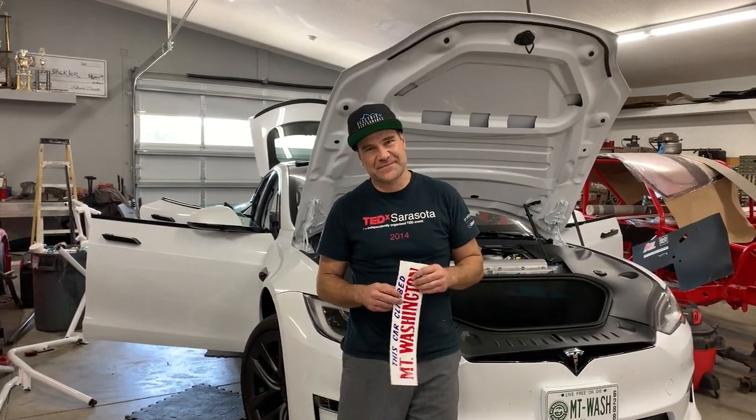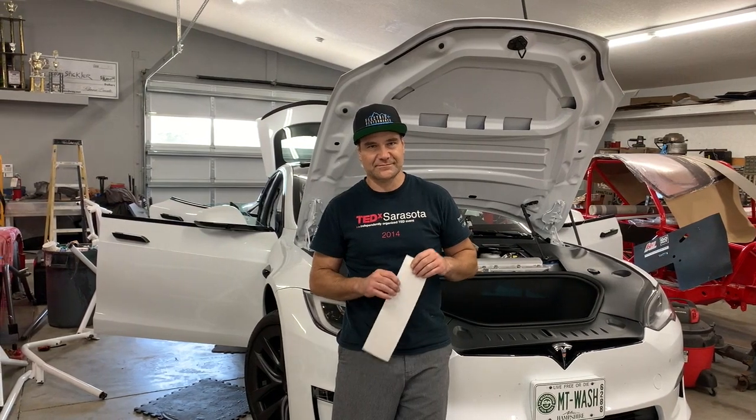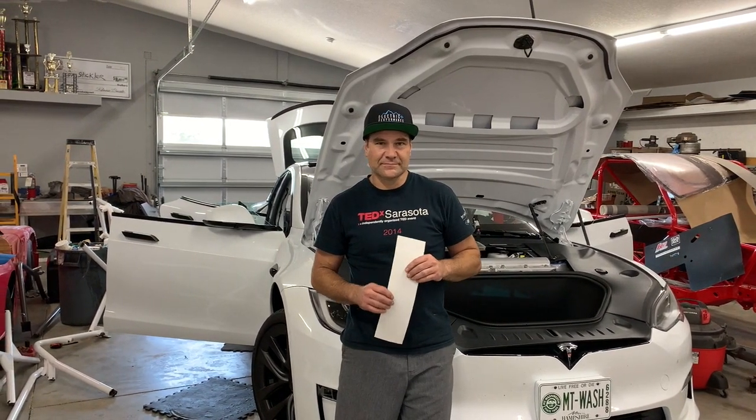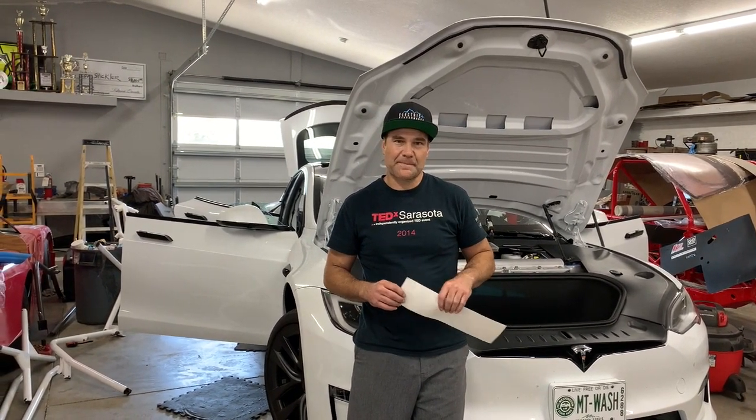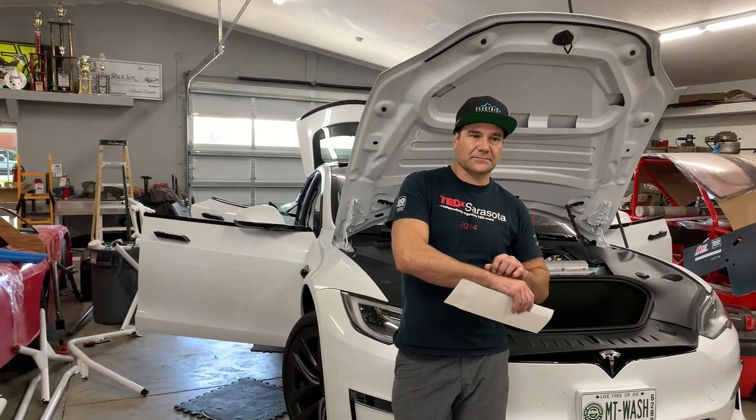We're here with Blake Fuller. He's a very accomplished, super accomplished race car driver, especially with electric race cars the past several years. Blake, can you give us a little bit of background on your history in racing and especially electric racing?